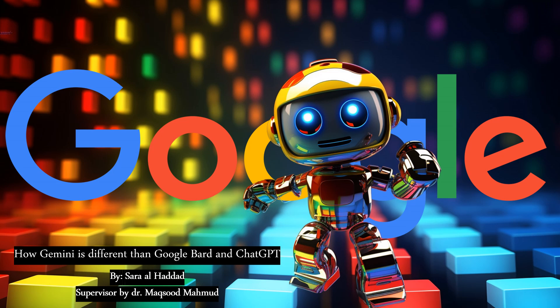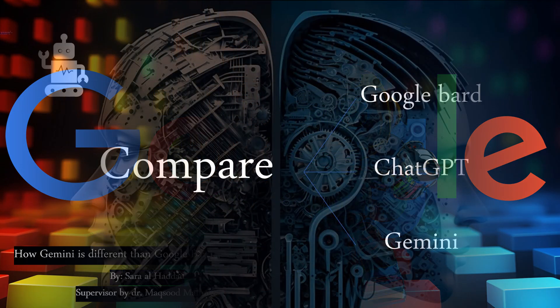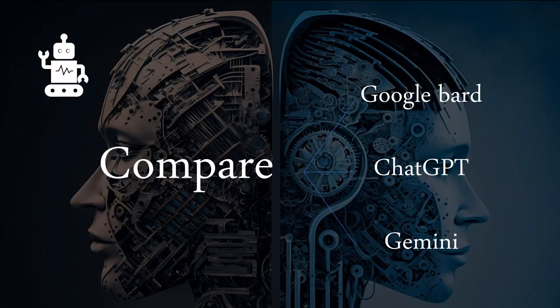How Gemini is different than Google Bard and ChatGPT, by Sarah L. Haddad, supervised by Dr. Maqsad Mahmood. In this video, we will contrast Google Bard, ChatGPT, and Gemini based on how well they can assist.